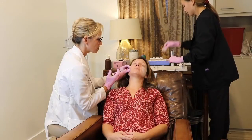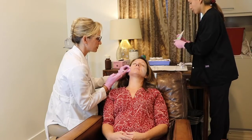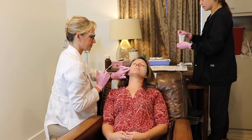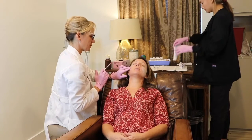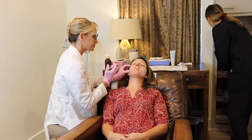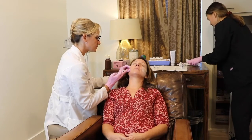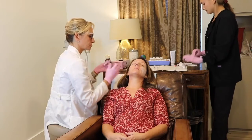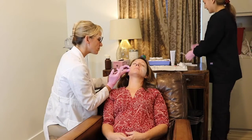The amount of Sculptra someone requires varies depending on how much volume loss they have, and sometimes their age as well. For most patients, they'll start with one vial — that's typical. For some of my younger patients, my 20 and 30 year olds who don't have much volume loss or are just trying to build up a cheekbone, they may take a quarter of a vial. But we never do more than a vial to start.